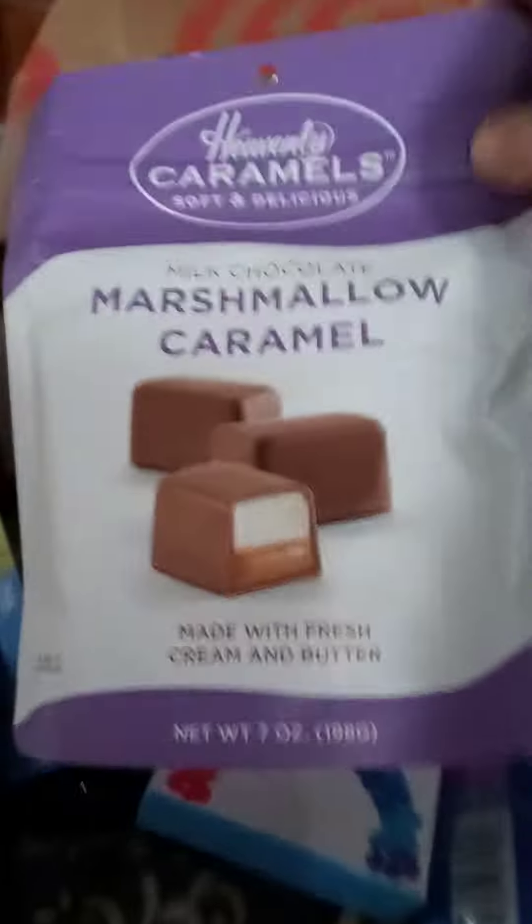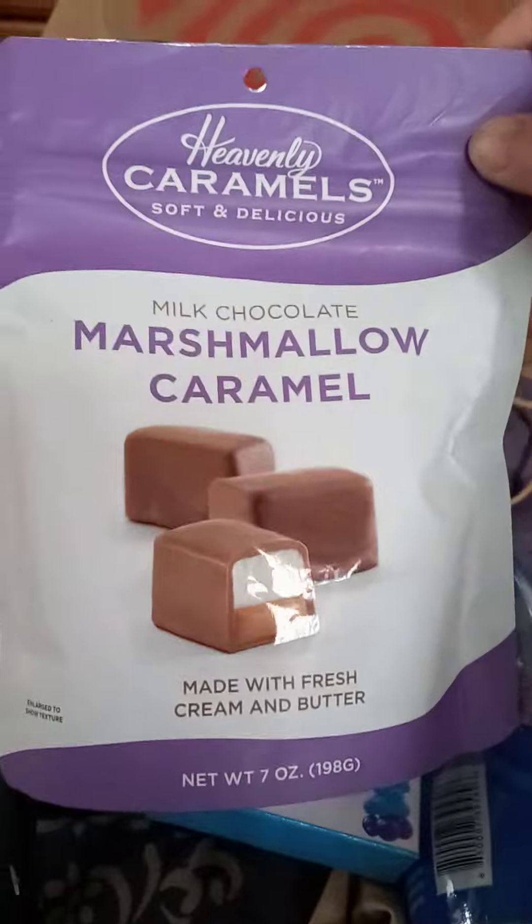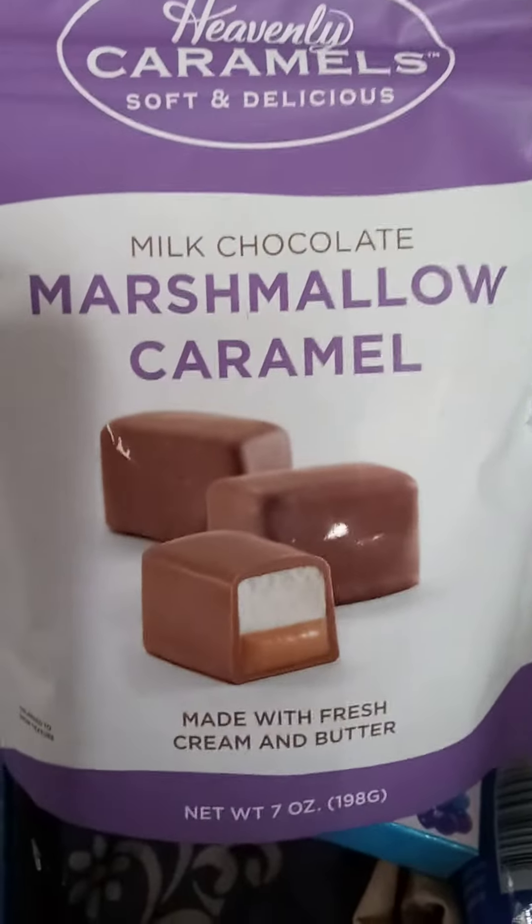These cute little napkins from HomeGoods. And then candy from HomeGoods at the counter. These are supposed to be really good — I don't eat marshmallows, but they're supposed to be really good. So that's the little bit that I got.